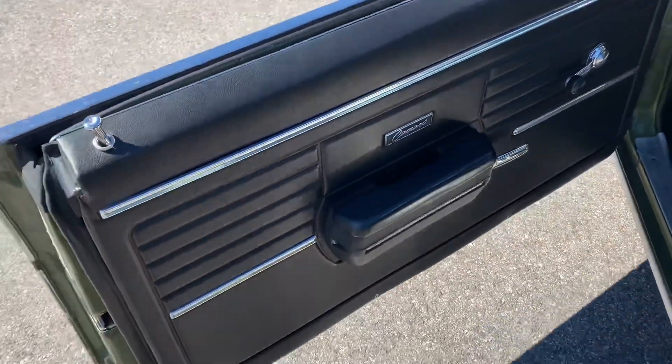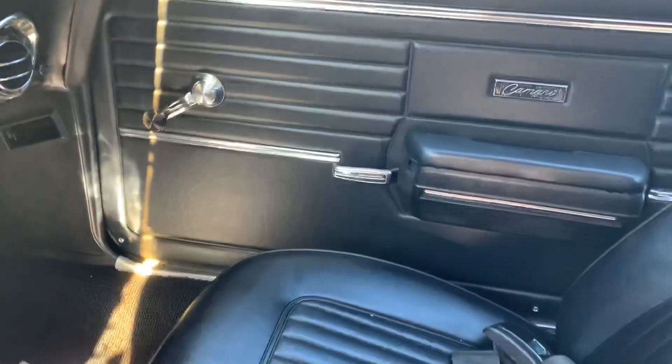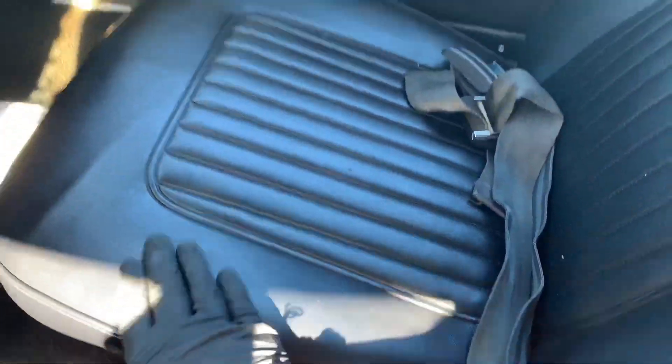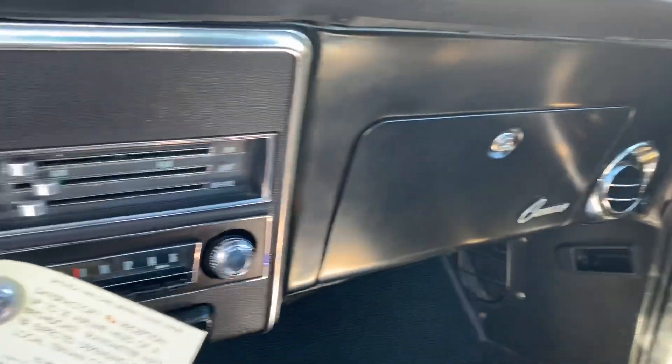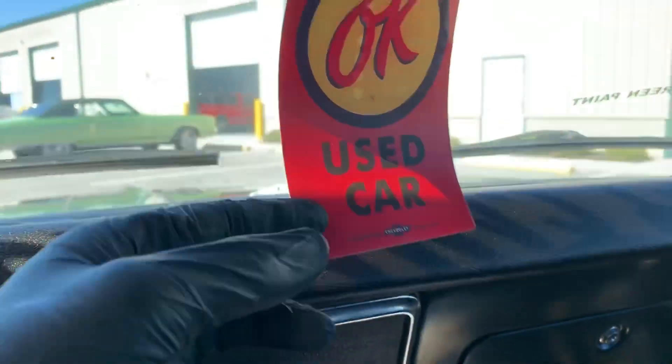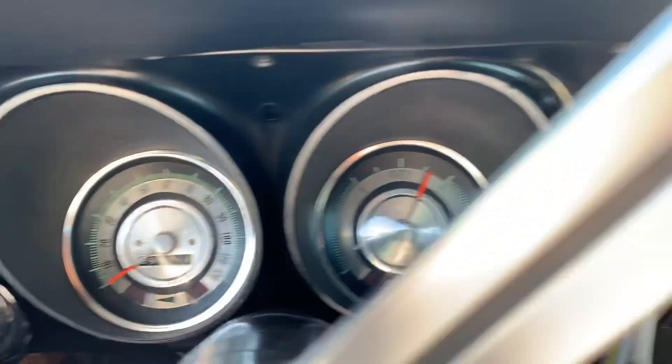Door panels are in good shape — beautiful, actually. The upholstery is incredibly nice. No rips, no tears, no holes. There's barely even any wear. Normally you'd see some wear where people's butts go, but I mean this is nice. He's got his little used car sticker. Beautiful dash as well.